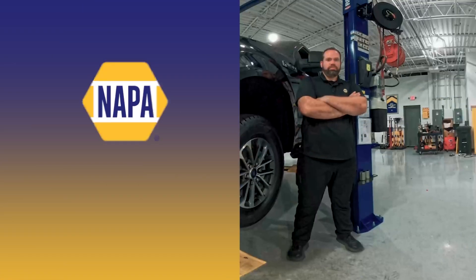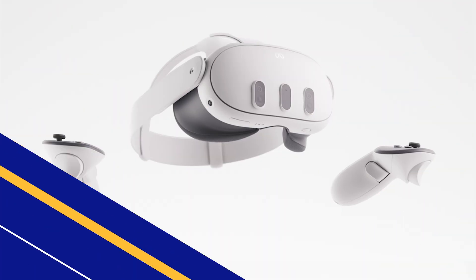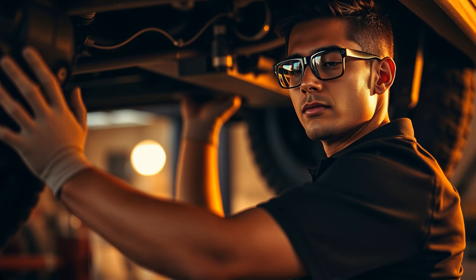Introducing the NAPA Autotech Accelerator — first-person extended reality technology that delivers all the teaching, practice, testing, and certification through a headset and smart glasses.